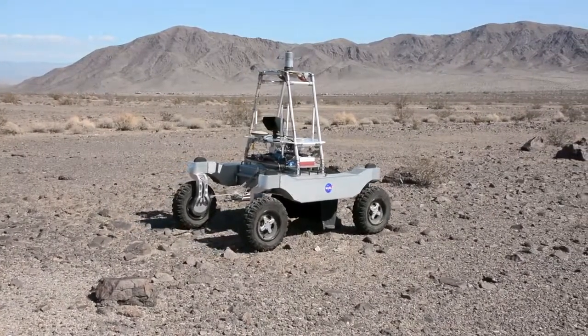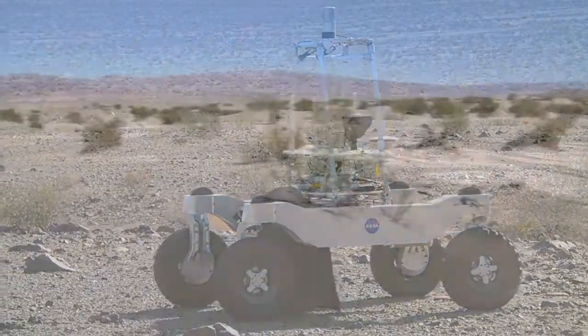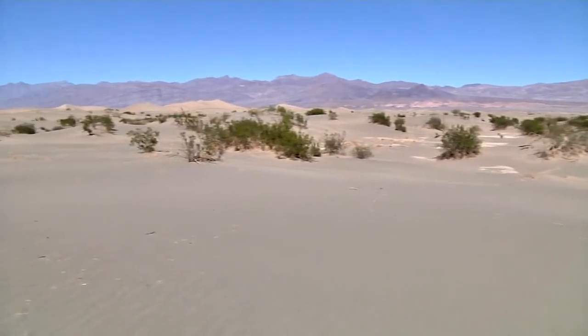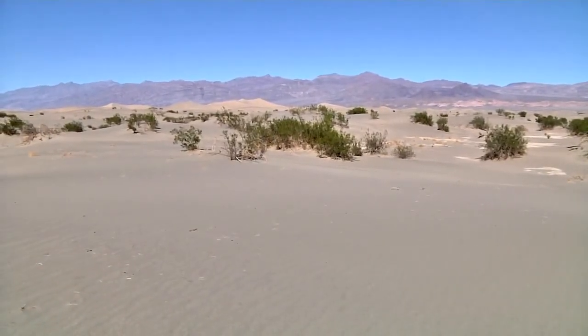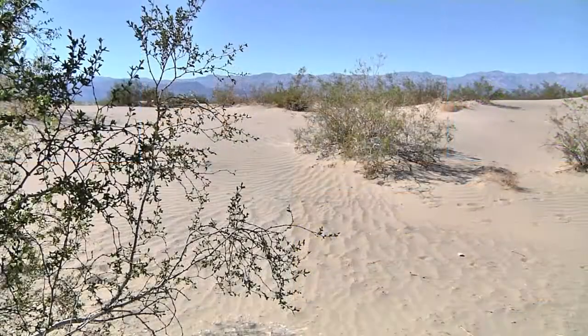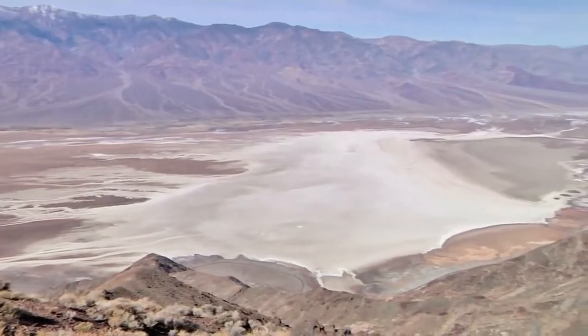In one of the driest places on Earth, a NASA robot is searching for water. The Mojave Desert in Southern California receives very little rain, and the dry environment is very similar to the surfaces of the Moon and Mars. However, there is enough underground moisture that the Mojave is an excellent lunar or red planet analog.